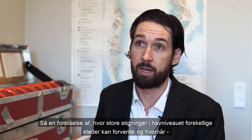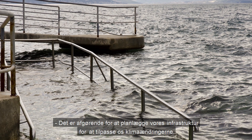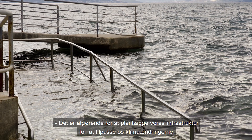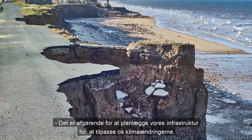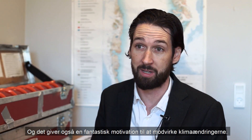Understanding how much sea level rise different places can expect and when is really critical to planning our infrastructure response for adapting to climate change. And it also provides awesome motivation for mitigating climate change.